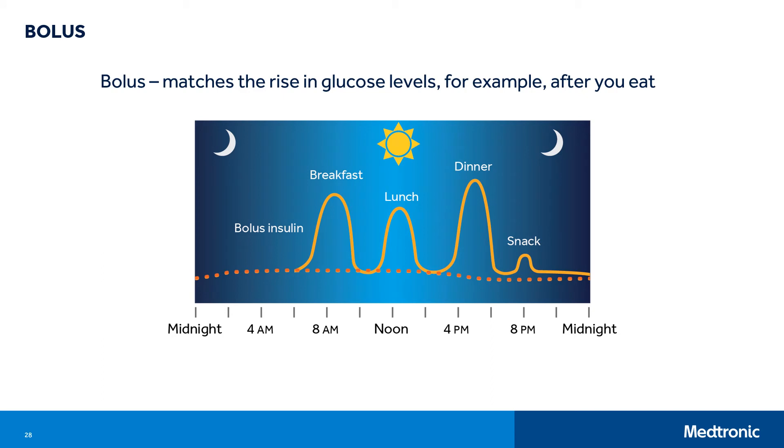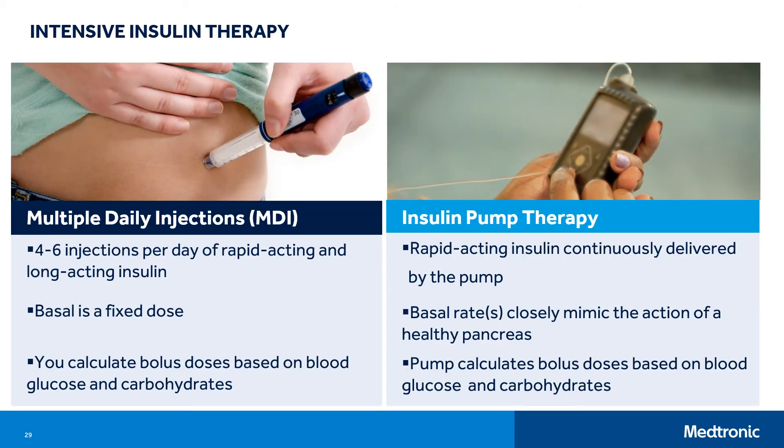We also covered that the pancreas releases larger amounts of insulin called bolus insulin. With diabetes, bolus insulin is a larger dose of insulin you give when eating food or anytime you have a high blood glucose value. Bolus insulin is meant to match the rise in blood glucose levels from eating food. Being able to deliver a bolus through an insulin pump when eating or for a high glucose level offers flexibility. There are different types of insulins available, each type working a little differently. The way these insulins are used together and delivered are called insulin regimens. One main insulin regimen is intensive insulin therapy, which includes multiple daily injections and insulin pump therapy.